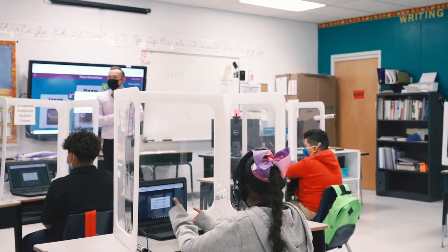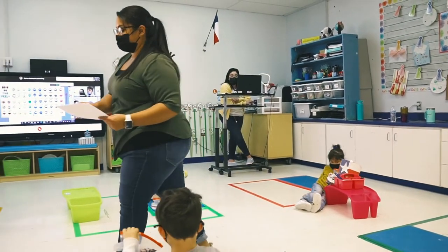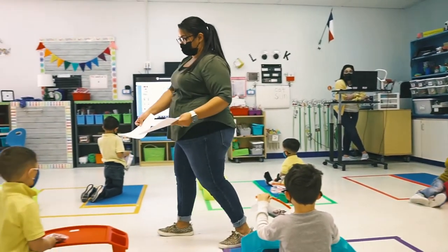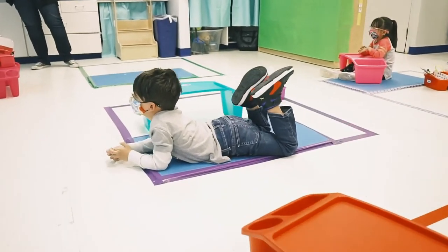When the teachers implement Front Row correctly, it is crystal clear sound. The teacher delivering instruction — the kids at home can hear everything perfectly clear, and also the kids in the classroom can hear everything. So it's a win-win for both sets of students at home, but also the kids here at school.